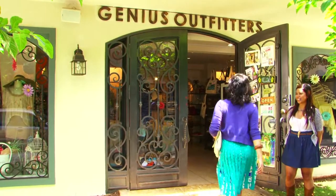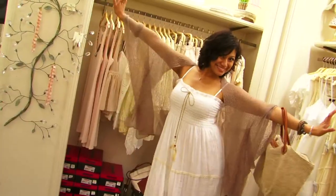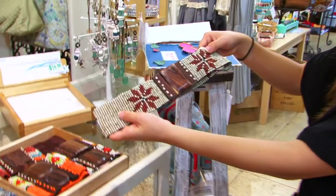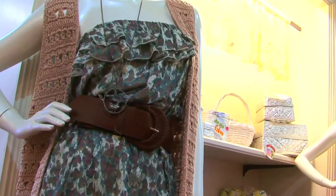Before we turned this into a store, it was actually a house, and we just changed it up a little bit to make it more boutique-like. We have a lot of unique items from places all over the world. A lot of our popular items include our belts from Bali — they're beaded belts and some are made of wood. And our Bali cardigans are pretty unique and you can't really find them a lot of places in the islands, so you can definitely find something here.